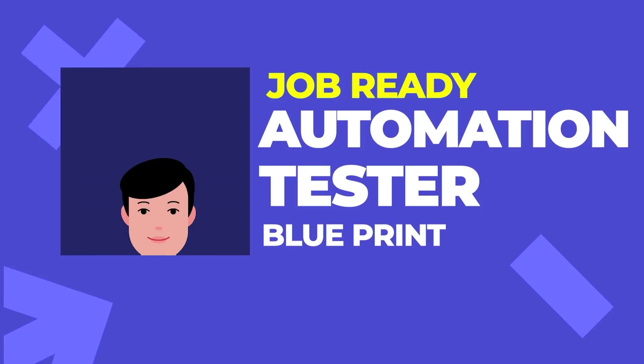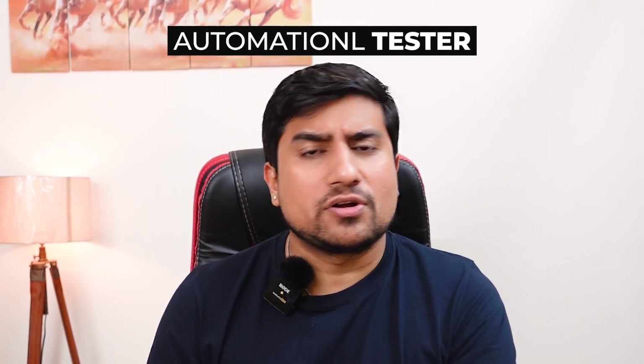Hey guys, welcome to the Testing Academy. My name is Pramod and we are back with the Job Ready Automation Tester batch. If you're a manual tester who wants to become an automation tester, this is a super important time. Let me tell you why.